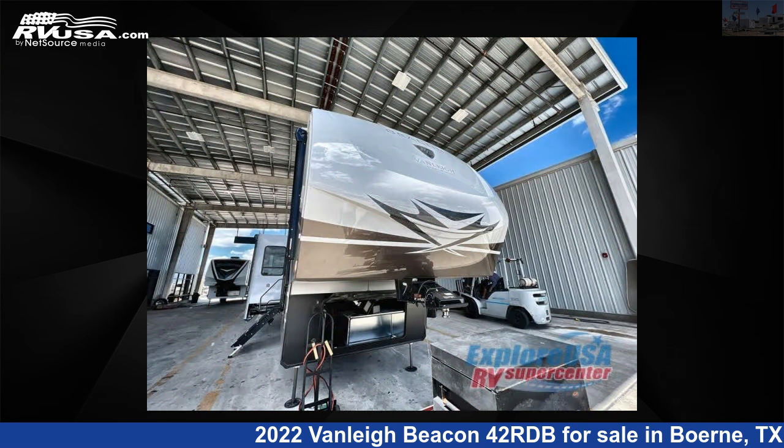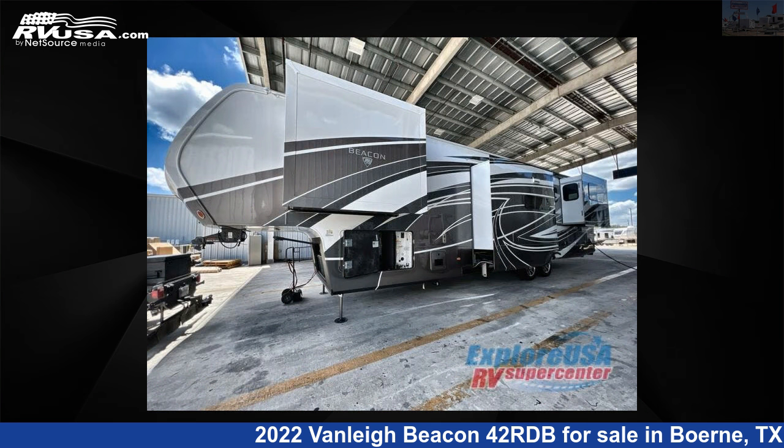This new Vanleigh is 42 feet 0 inches in length and features five slide-outs, sleeps six, and 70 gallons fresh water capacity.